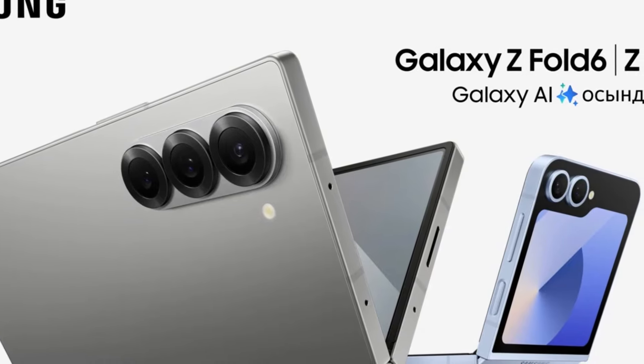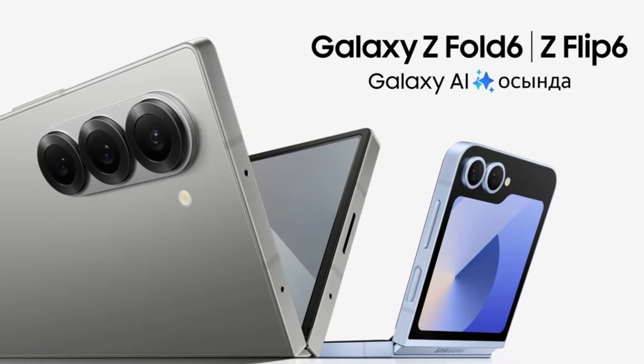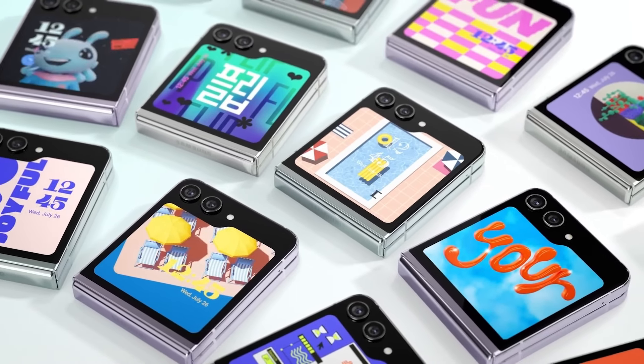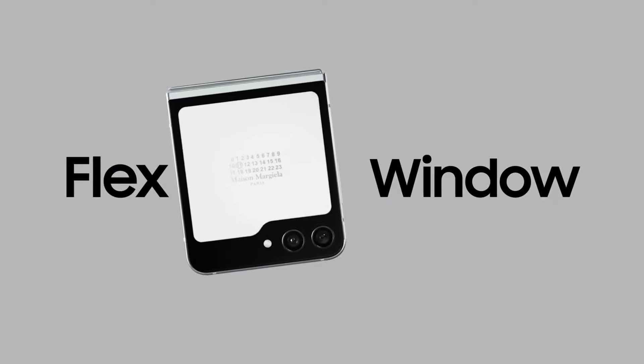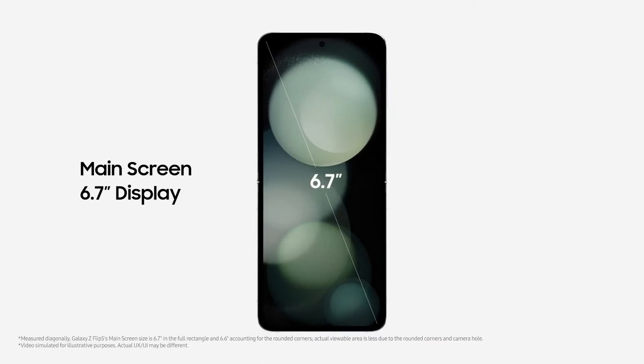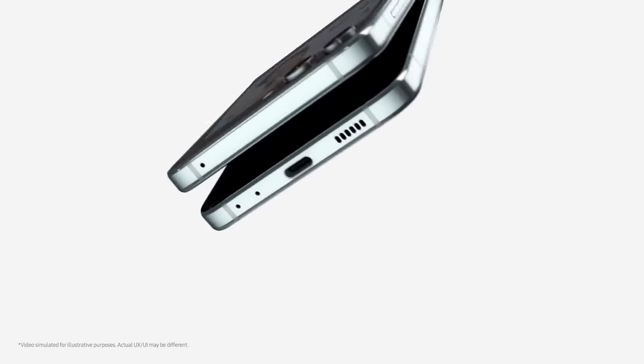The Galaxy Z Flip 6 features a large cover screen and a dual-camera setup, as expected. It is reported to have an upgraded primary rear camera with a 50-megapixel sensor. The device is rumored to retain a 3.4-inch OLED cover screen and a 6.7-inch internal foldable screen, with a slightly larger battery, likely around 4,000 mAh.